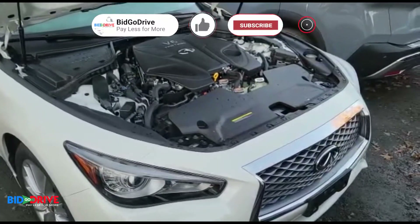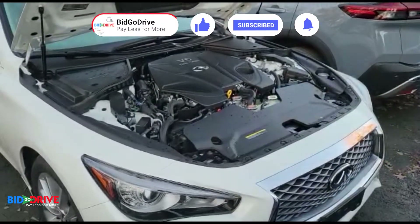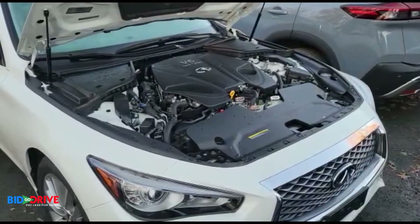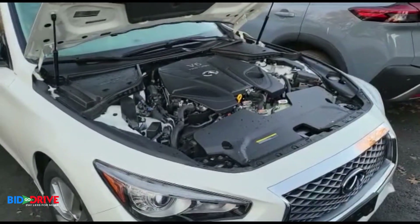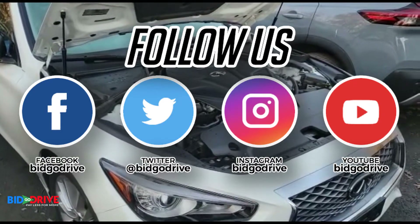If you like the content on our YouTube channel, please subscribe, hit the like button, turn on the notifications. We'll post daily update videos of new incoming inventory. We have 50 to 70 vehicles arriving every week, various types of insurance losses.